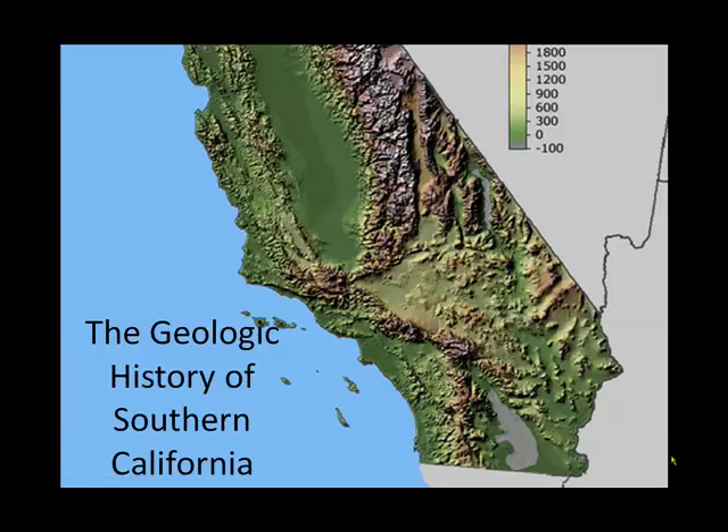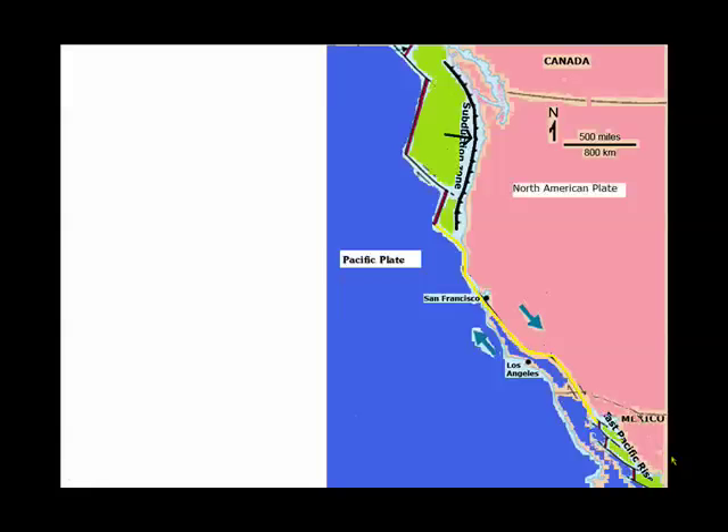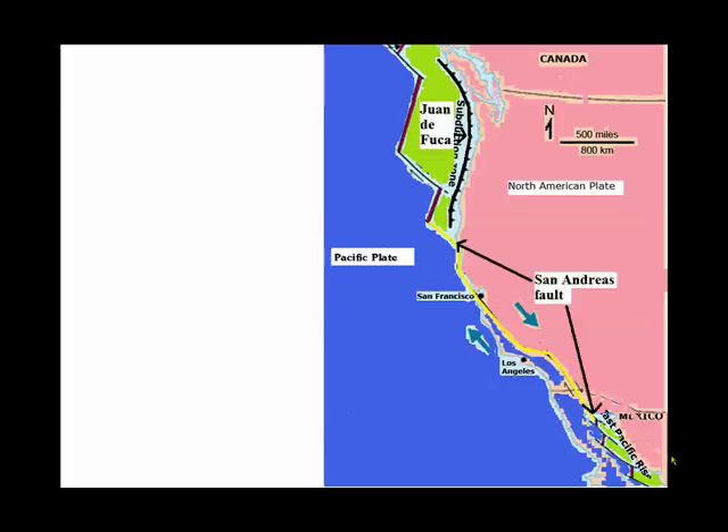The geologic history of Western United States, with Southern California in particular. First, it's necessary to understand today's orientation of tectonic plates. We have the North American plate, made of continental crust, and the Oceanic Pacific plate. In addition, there are two little oceanic plates subducting underneath North America: in the north, the Juan de Fuca plate, and in the south, the tiny Riviera plate subducting under Mexico.